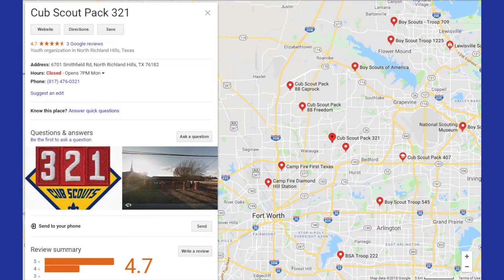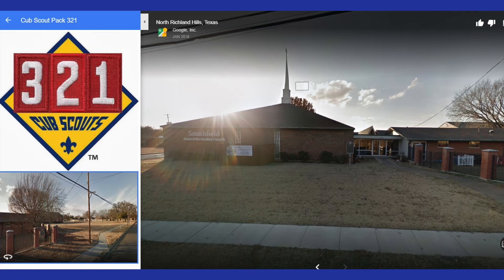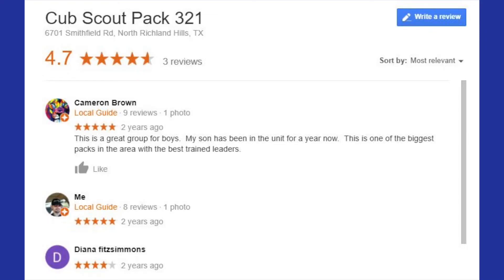I did 'find Cub Scouting near me,' and Cub Scout Pack 321 shows up on the Google map. It's a good-looking link. They've got pictures there, ratings, phone numbers, some people having conversations about the unit, and some stars. It looks pretty good.